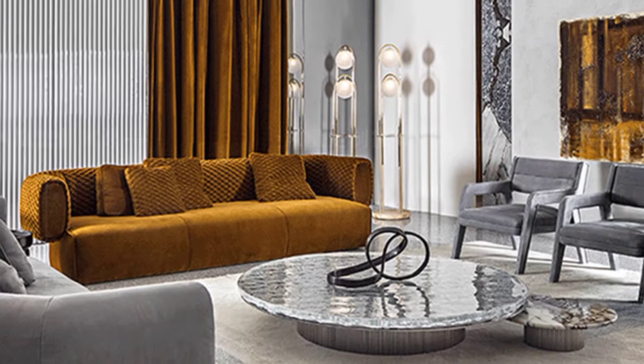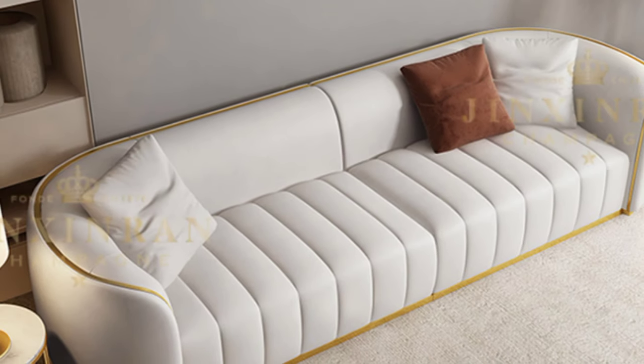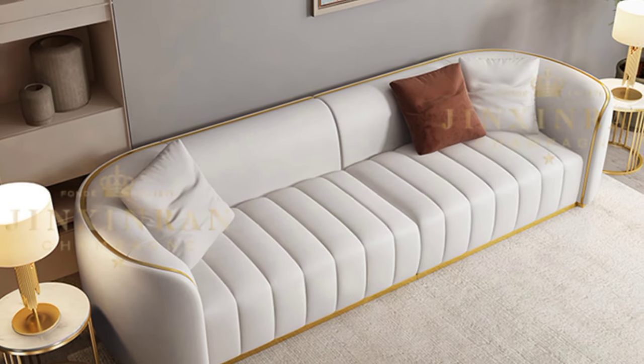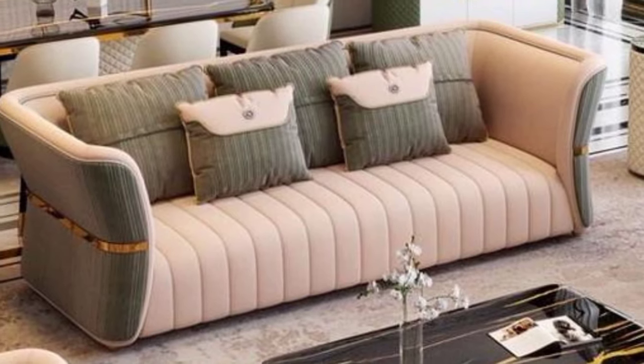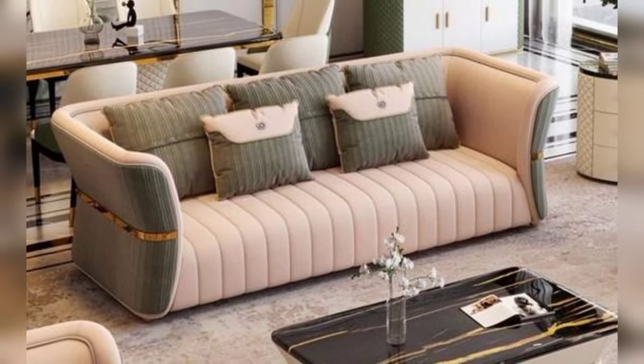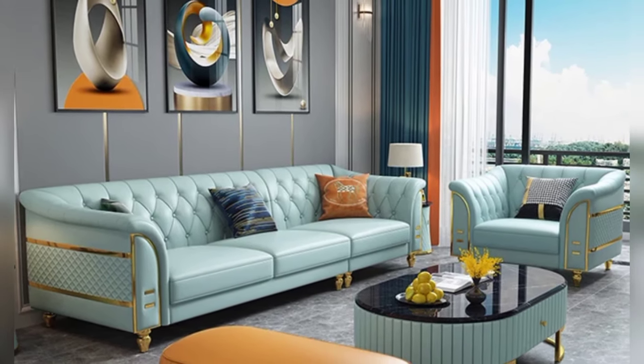Opt for soft, inviting fabric like chenille or velvet in warm, inviting colors such as beige or chocolate brown. Position your sectional in a corner of the room to create a cozy nook where you can curl up with a good book or enjoy movie nights with family and friends.